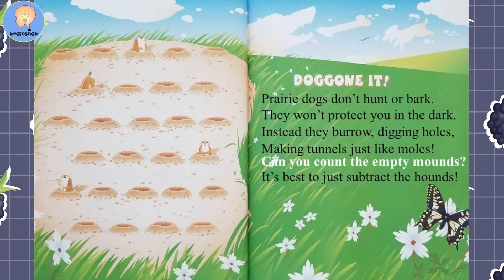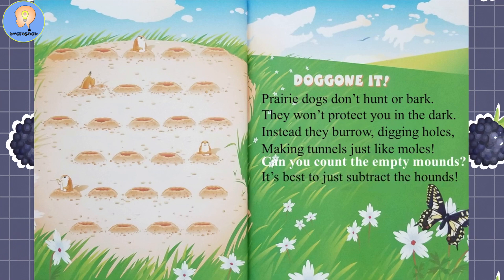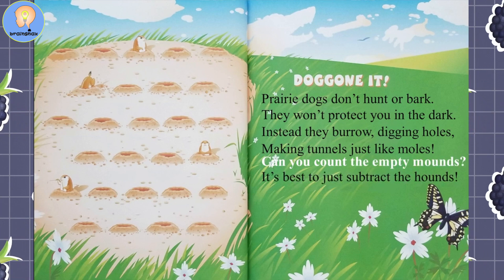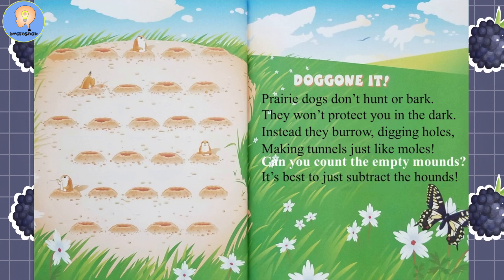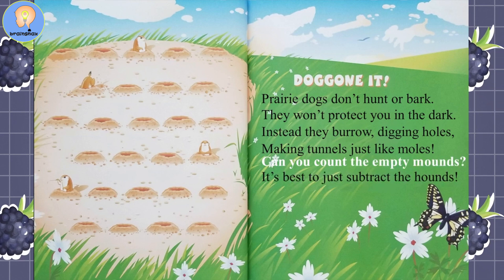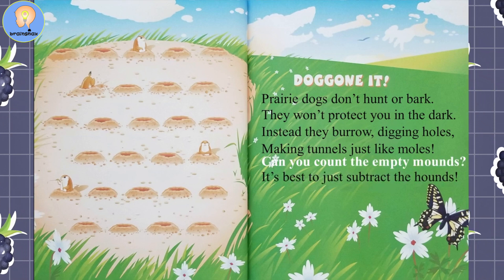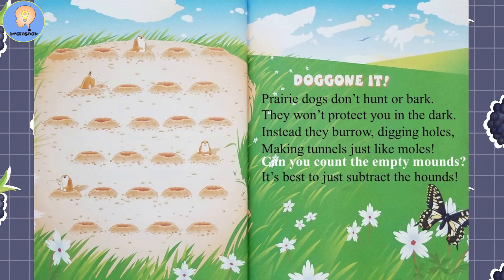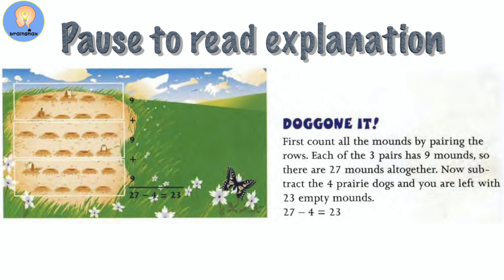Doggone It. Prairie dogs don't hunt or bark; they won't protect you in the dark. Instead, they burrow, digging holes — making tunnels, just like moles. Can you count the empty mounds? It's best to just subtract the hounds. Pause the video here to look over and add up the answers.